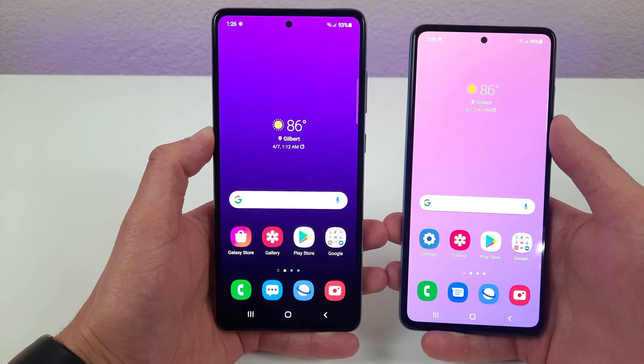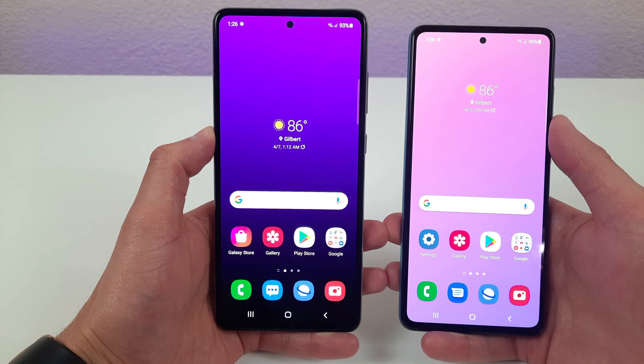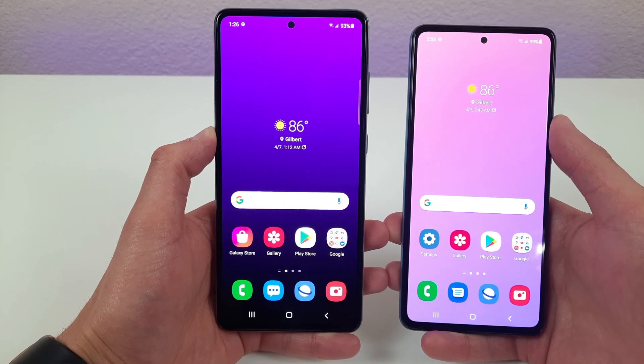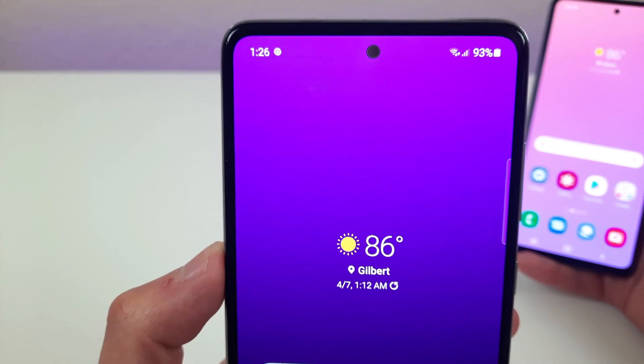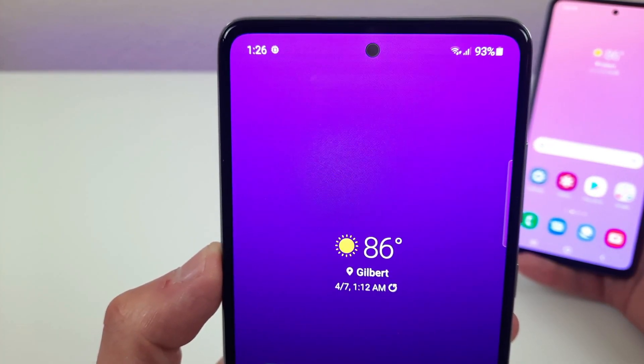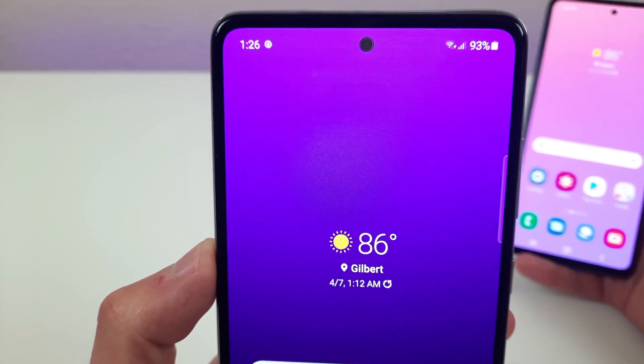The Samsung Galaxy A72 has a 6.7-inch 90Hz Super AMOLED display with a resolution of 1080p, a PPI of 394, an aspect ratio of 20 by 9, and a screen-to-body ratio of 84.4%. There's a hole punch for the front-facing camera, and this camera is 32 megapixels.